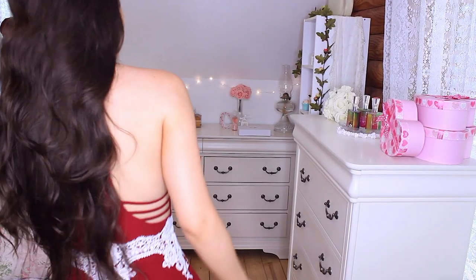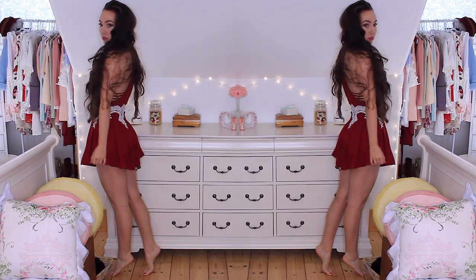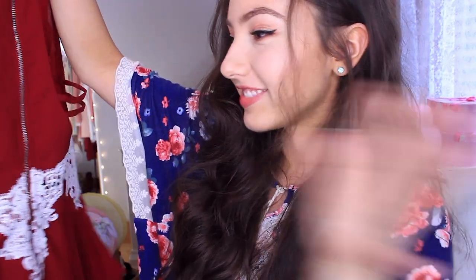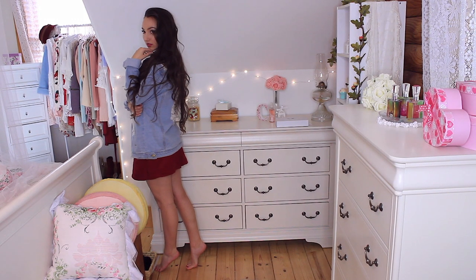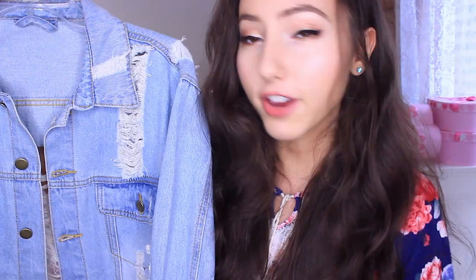Up next would be this romper. I have this romper actually in navy blue and I think it is very beautiful, so I got red. I haven't put them side by side but I feel like the blue one fits a little differently, but nevertheless this one is quite beautiful as well.